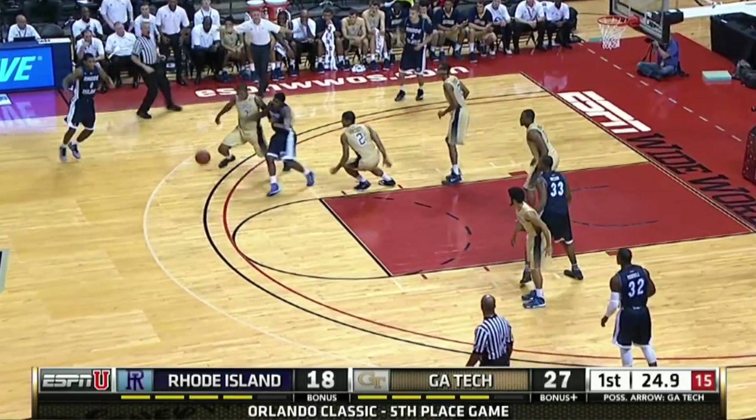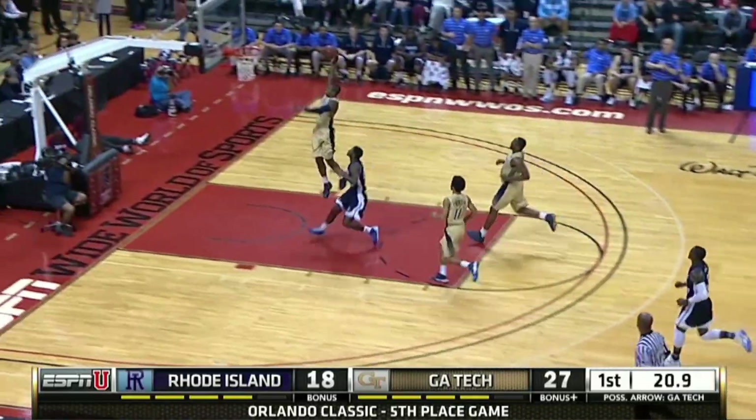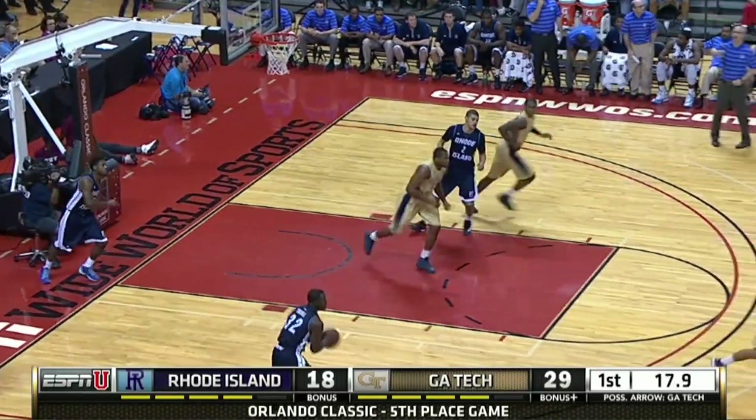More from the junior. Gets the deflection and gets it back. 12 points for Georges-Hunt in the first half. Georgia Tech ends the half on a 14-0 run, up 29-18 at the break.